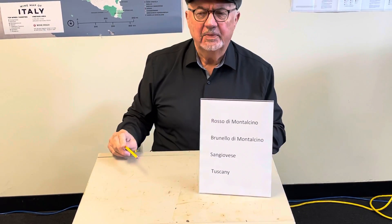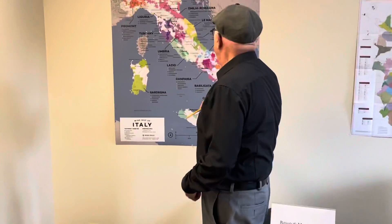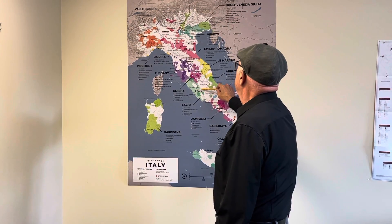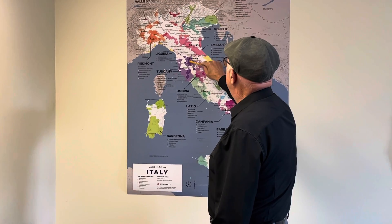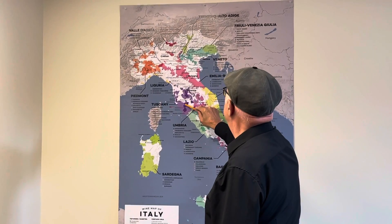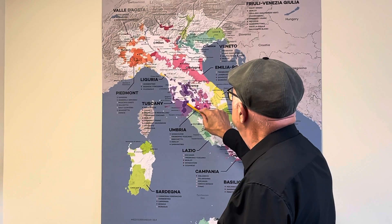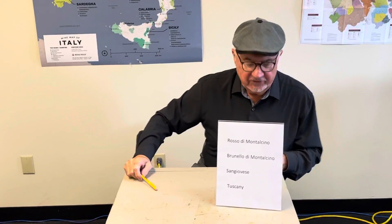Let's take a look at the map and see where Montalcino is. On the map of Italy, here is Rome in the center. You can go all the way up to Florence. From Florence to Siena is Chianti Classico, and then Montalcino — over here is Montalcino, the mountain Montalcino. So south of Florence, south of Siena, is the small area of Montalcino — a very famous area.